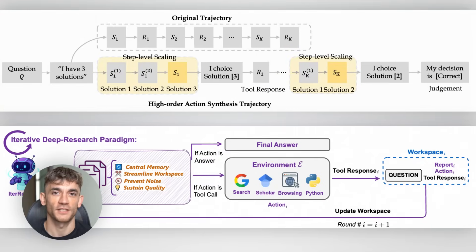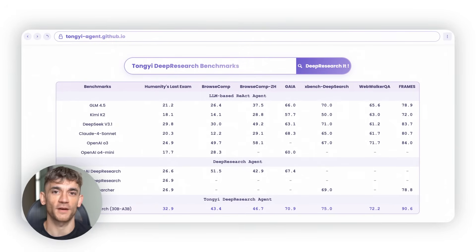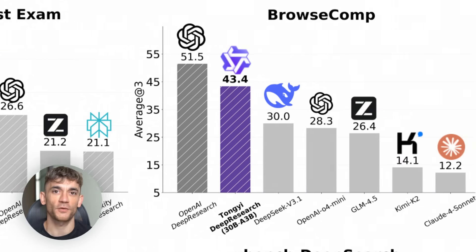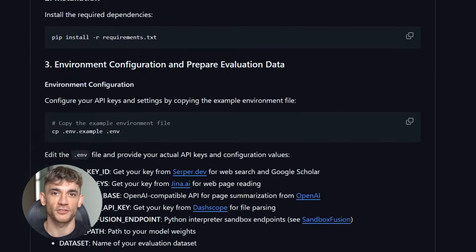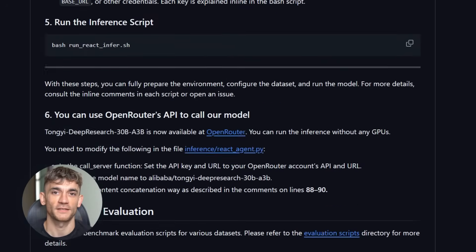Today I'm going to show you a brand new Chinese AI that just dropped and it's completely free. This thing can browse the web like a human researcher would. It's got 30 billion parameters but only uses 3 billion at a time. And the crazy part, it's totally open source so anyone can use it right now. This could change how we all do research forever. Stick around because I'm going to show you exactly how to get it running.